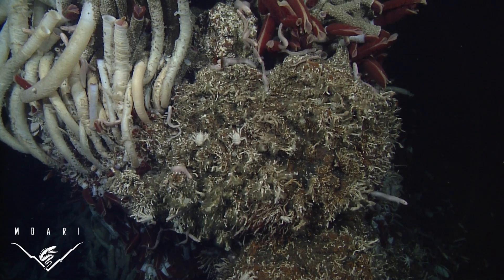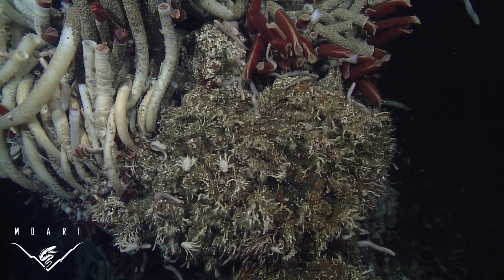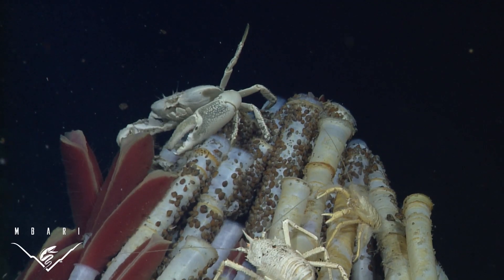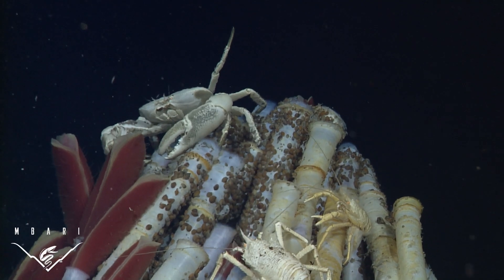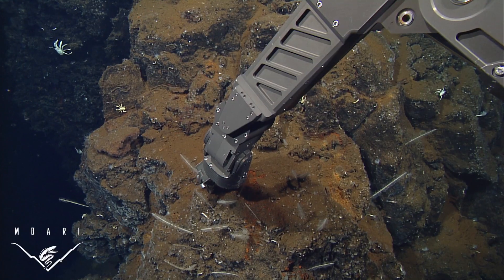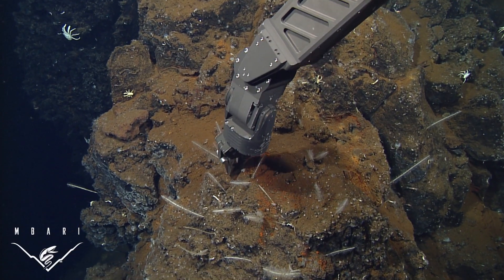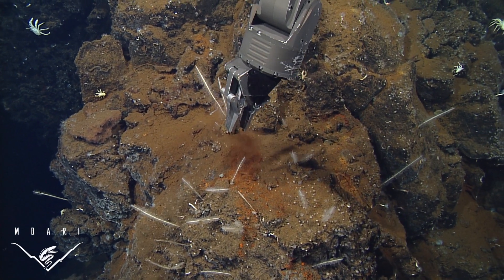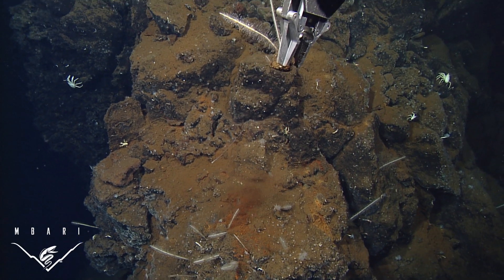These chemosynthetic communities live in ways that, until recently, defied our basic assumptions of life on Earth. Hydrogen sulfide would poison most animals on land, but this crab has evolved to live with it. Manipulator arms allow us to collect seafloor animals, like these unusual carnivorous deep-sea sponges, so that we can analyze DNA and trace evolutionary pathways.